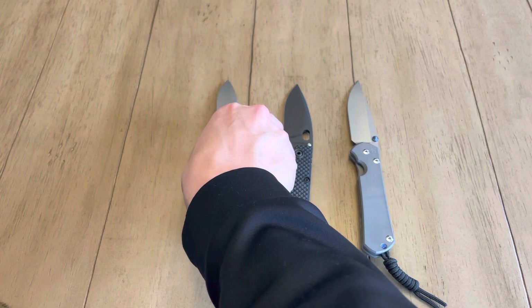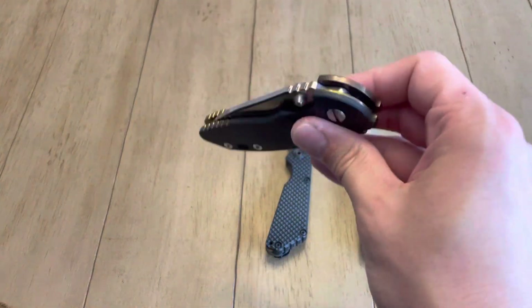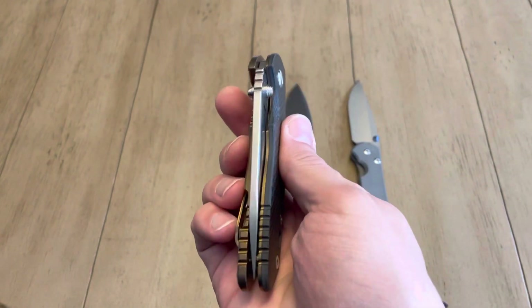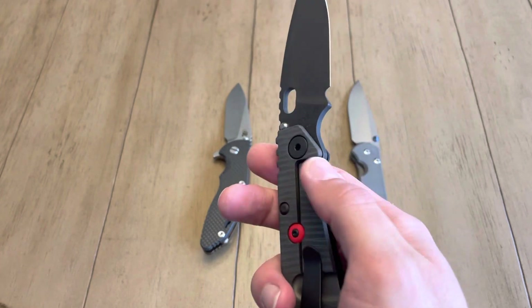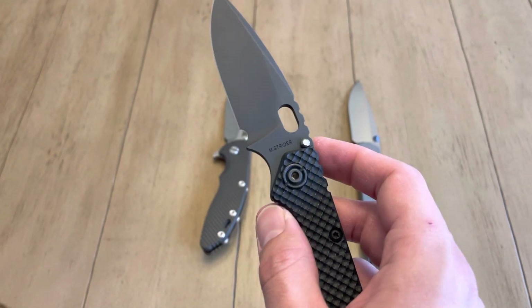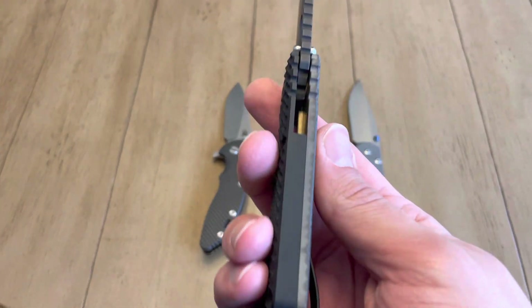You can see the triway pivot system indicator on the flipper tab — that's how you know it has the triway. Basically, Hinderer knives now come with bronze washers, Teflon washers, and bearings. This one I have on the bronze washers and it's very smooth — not a drop-shut smooth, but very smooth — and there's no blade play and it's pretty well centered. The Strider comes on bronze washers which are a different size for each side of the knife; on the lock bar side you need a smaller washer, and on the other side you can have a larger washer.